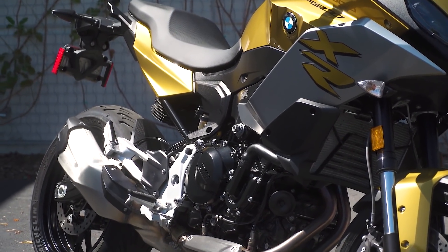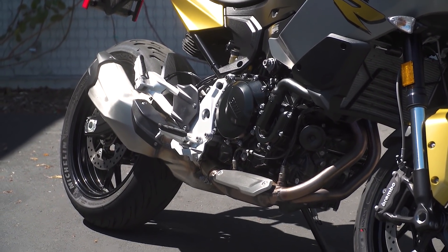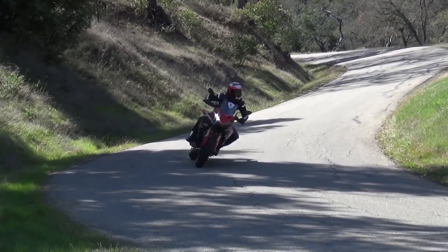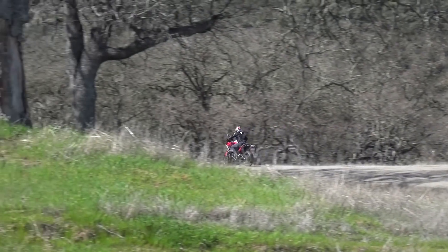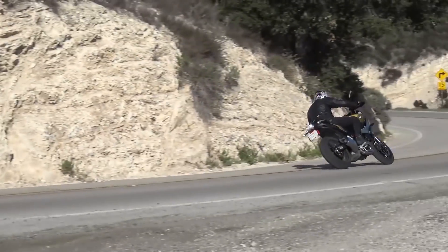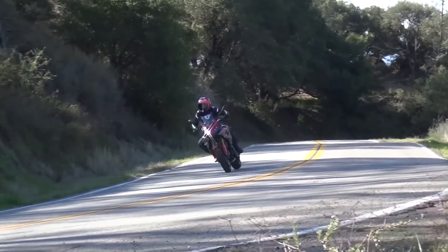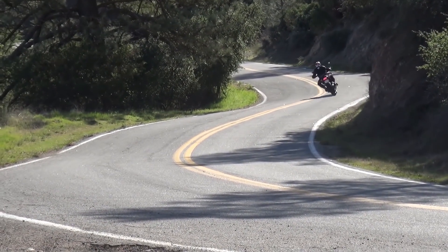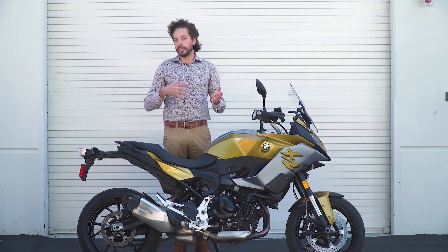Let's move on to the powertrain. The 895cc parallel twin powers this thing and I really like this engine. It's smooth when you want it to be smooth, it has character when you want it to have character, and it has a ton of power at any RPM. You can rev this thing up to its redline or lug it around in top gear at 3,000 RPM and the engine pulls really well. It's really amazing how much immediate power this little engine has. And that unique 270-450 engine firing order really does mimic the characteristics of a V-twin well.